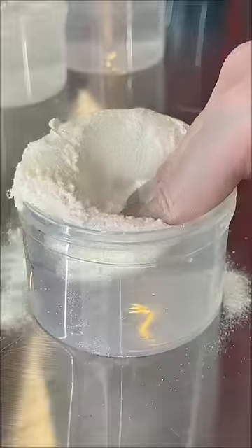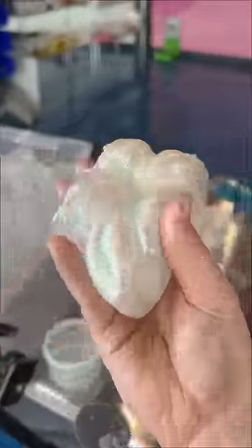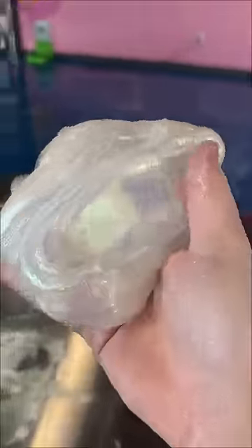Everyone said that this one was the most boring, but I thought it was the prettiest, okay? Maybe I'm basic, but it gives me Winter Wonderland vibes. 10 out of 10.